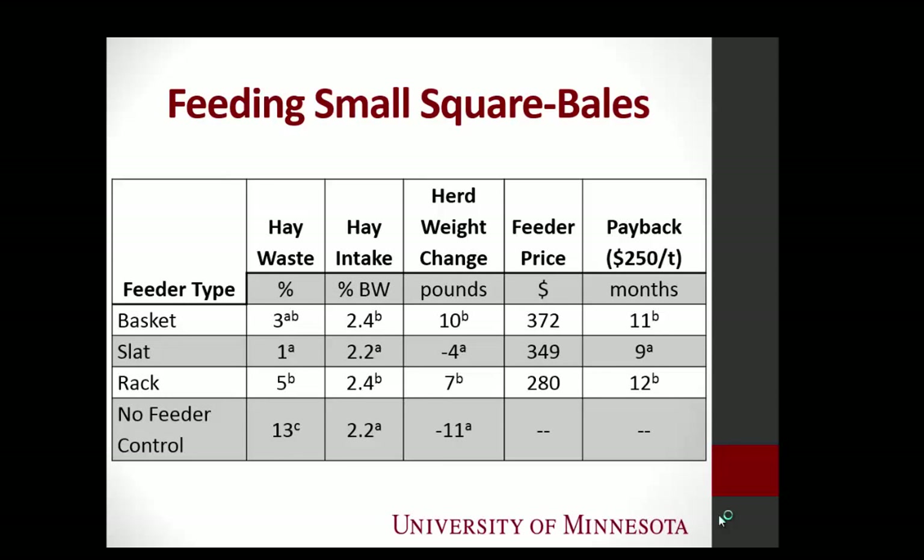The only reason we saw a change with the slat feeders is that we did not feed them at 12-hour intervals — you always learn something to add to the next project. Because they had a shorter time between morning and evening feeding, we usually had to take some hay out. In reality, a horse owner is not going to empty their feeder — they'll let them clean it up, so that's really a non-issue. The feeders were all between around $300 to $400, and they all paid for themselves within a year.